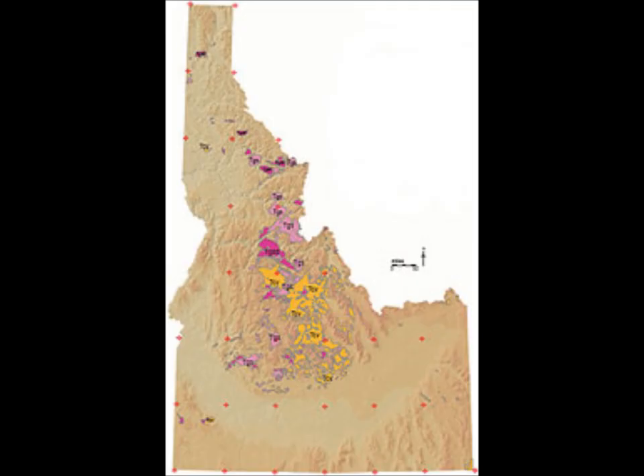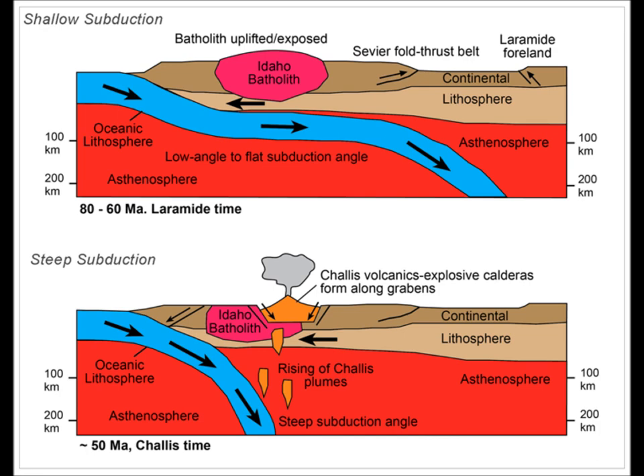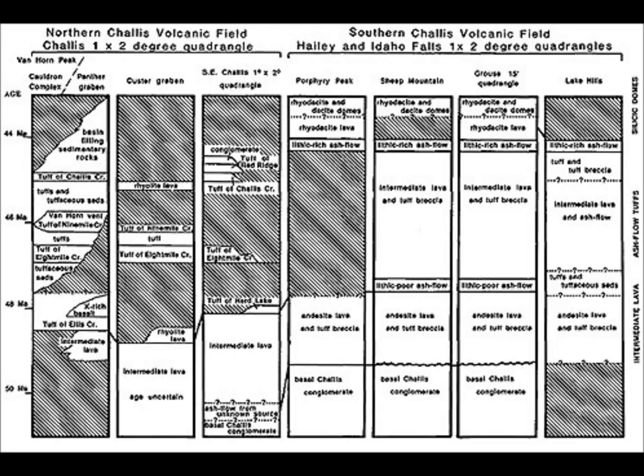This image shows where the majority of the volcanic activity in the region takes place. The Chalice volcanic region was formed in the Eocene era over 60 million years ago. The formation was due to the subduction of the Farallon Plate beneath the North American Plate. The angle of subduction was originally very shallow, but around 56 million years ago, the subduction rate slowed and the angle of subduction became much steeper.